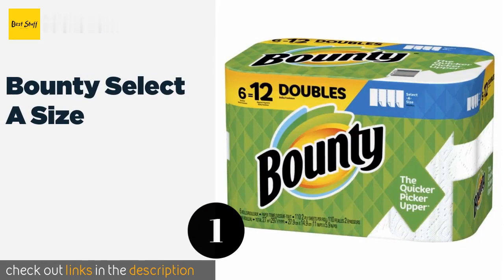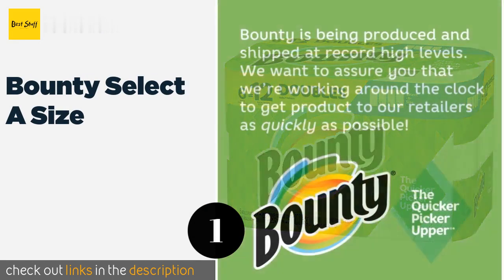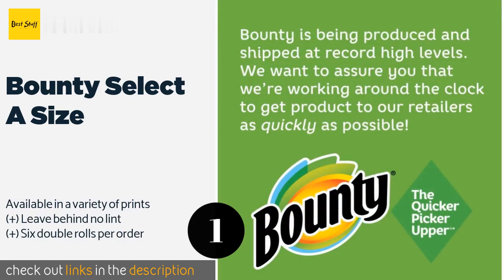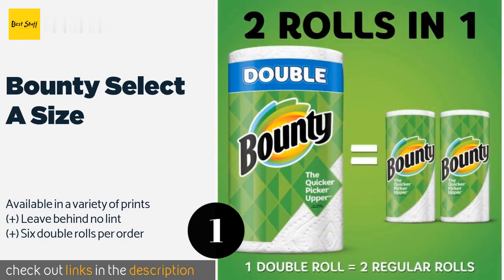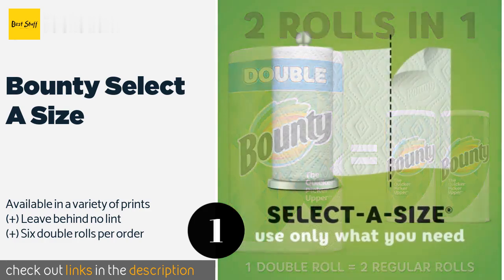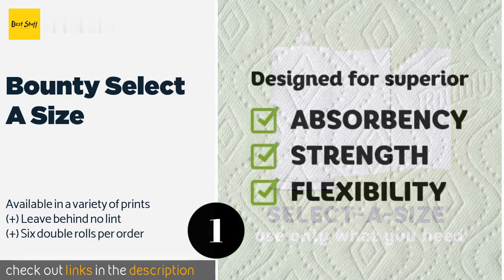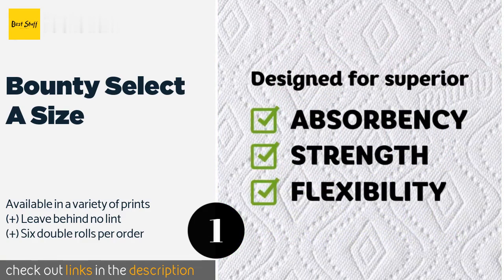Number one is Bounty Select-a-Size, aptly named the quicker picker upper. Bounty Select-a-Size absorbs liquids fast. The quilted layers rinse and wring easily without falling apart, and the tiny perforations allow you to rip the towels neatly from the reel to grab half or whole sheets. This product is available on Amazon for ten dollars.